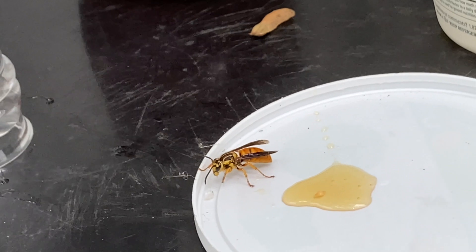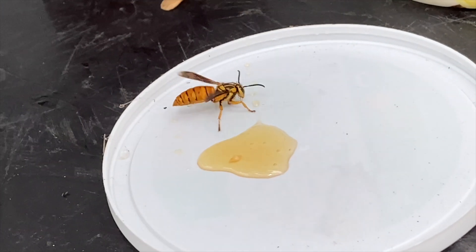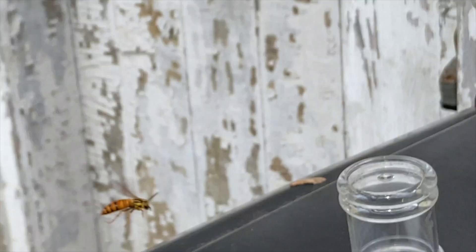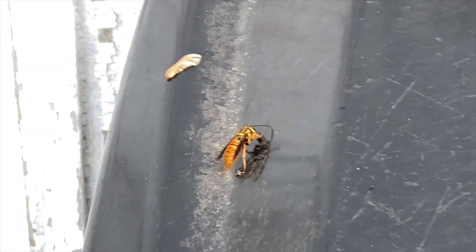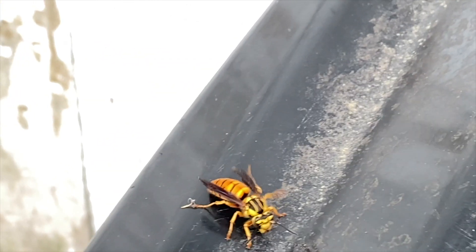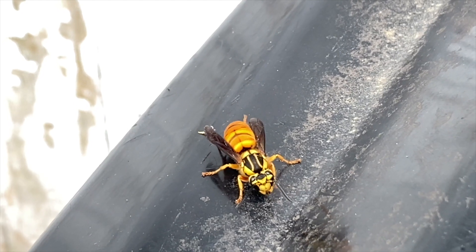Now she's had enough, so let's let her go and see if she'd like to leave now. She needs to groom a little bit first. She ended up with a little debris on her from inside the container — cobwebs and whatnot — so she's cleaning those off before she takes off.